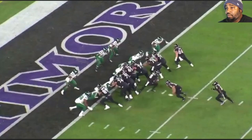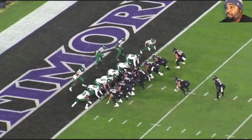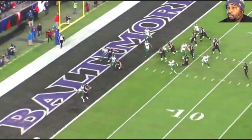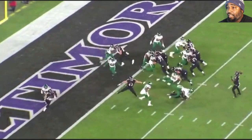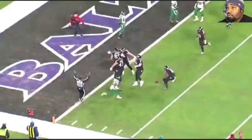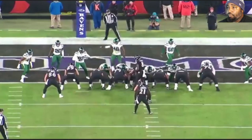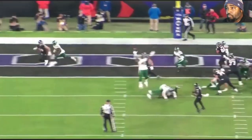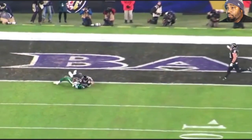Now, second touchdown — which was a callback after somebody reported eligible, but the refs said they didn't report eligible. So they made sure they reported eligible for this play, and it goes to the same guy. Faking the run, you get a one-on-one with Mark Andrews and a safety. Just play big boy ball — throw it up, let Mark get it, let him body the defender out, box him out. That simple. And I think that touchdown made Mark Andrews break the record for touchdowns by a tight end in a season. Just fundamental football.